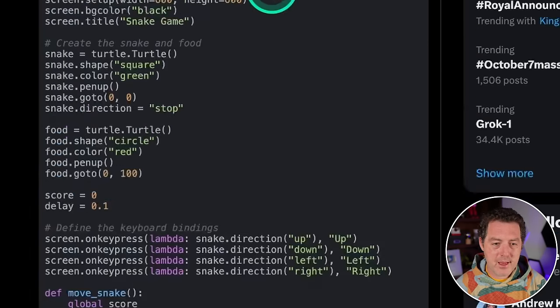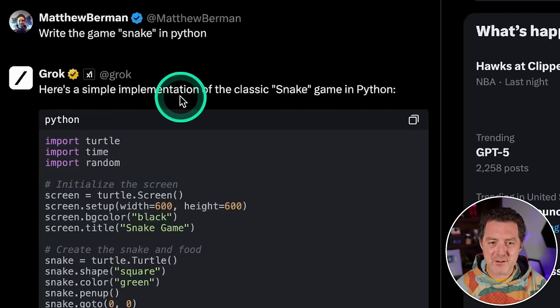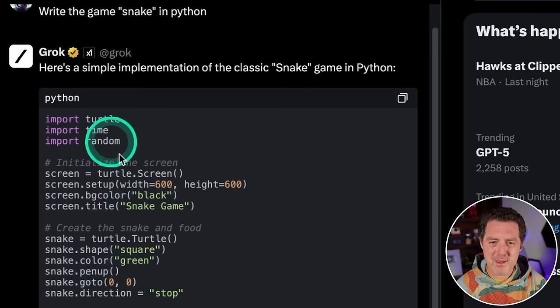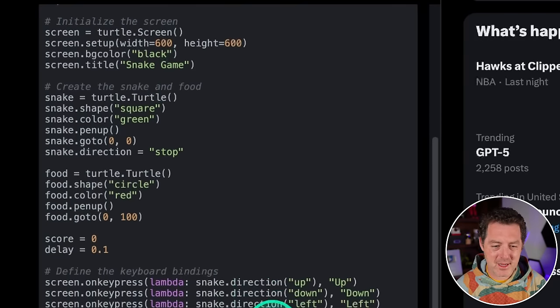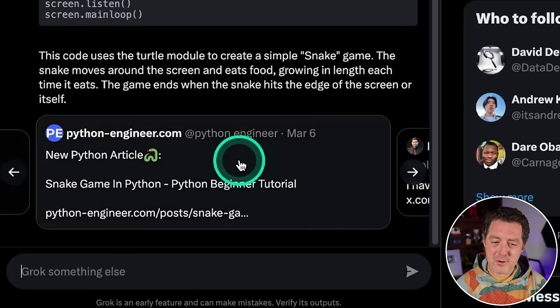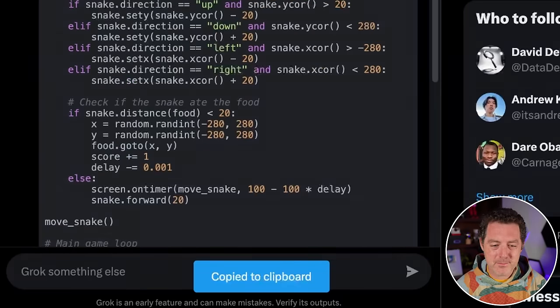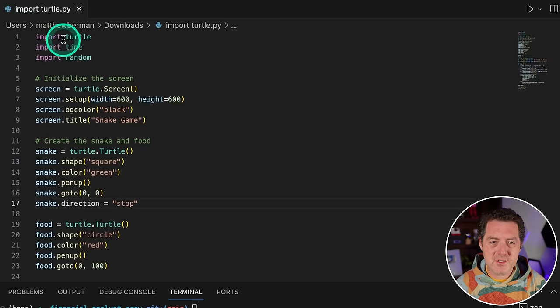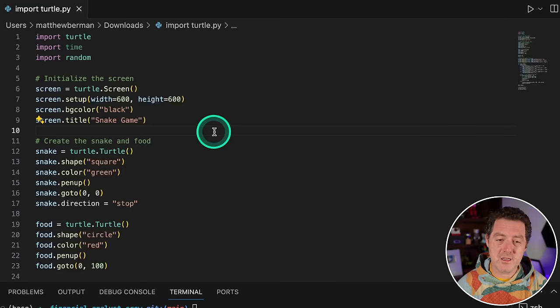Next: write the game Snake in Python. Interestingly, the first thing it said was that it was searching for an implementation — so maybe it was looking around Twitter, which is kind of interesting. It's outputting the code, and at the bottom it actually returned different tweets relevant to my prompt. Let's test the code. One thing I noticed immediately is it's using the turtle library, which none of the other models have used so far. It also imported time, but since it's a little dim in color, that means it's not actually being used.